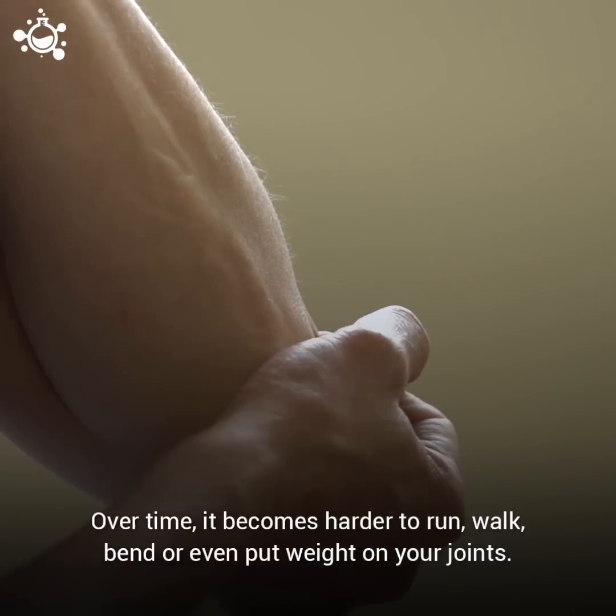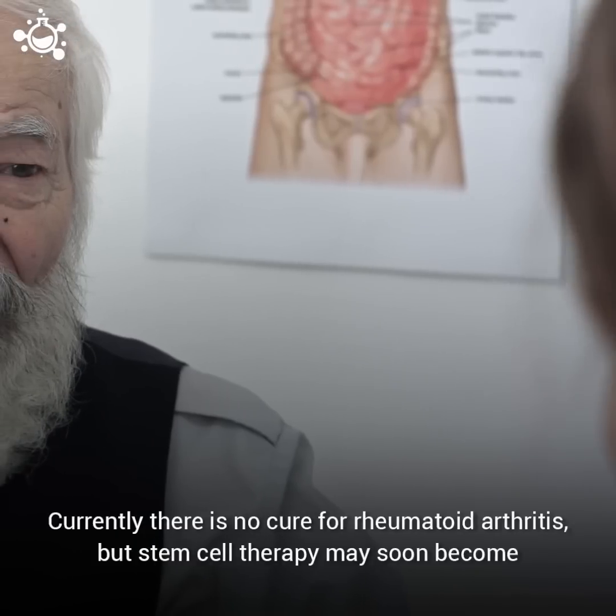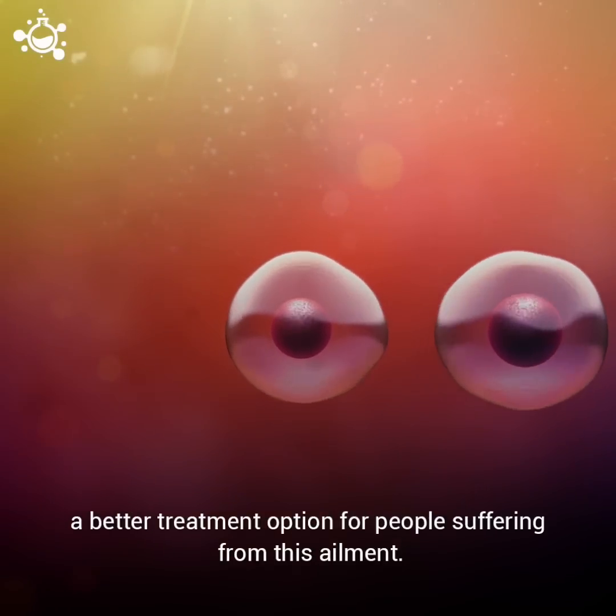Over time, it becomes harder to run, walk, bend, or even just put weight on your joints. Currently, there is no cure for rheumatoid arthritis, but stem cell therapy may soon become a better treatment option for people suffering from this ailment.